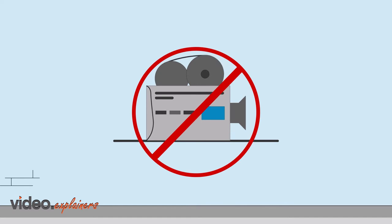Taking photos and video is strictly prohibited while in our facility and may only be done with management approval.